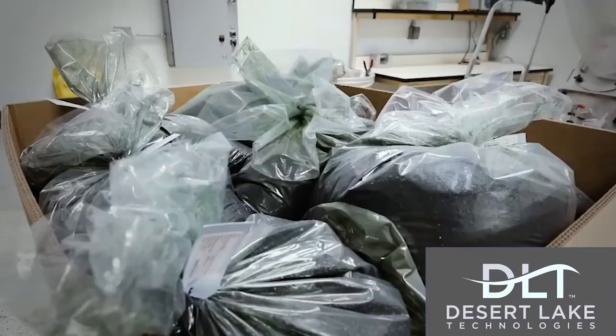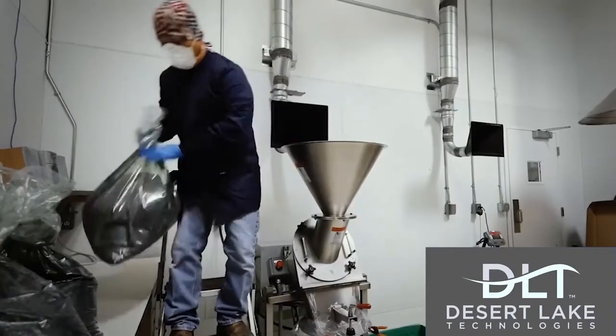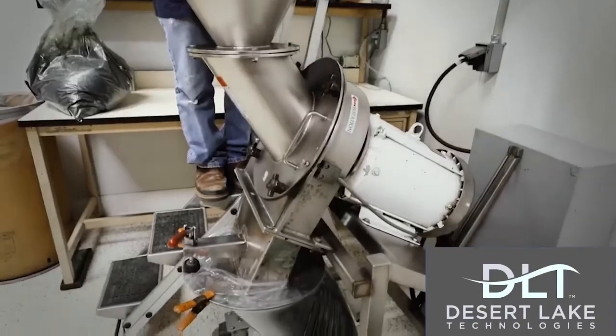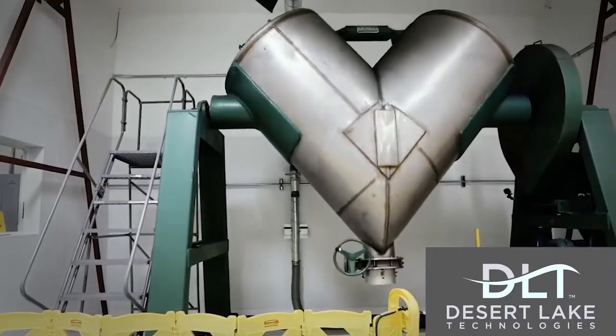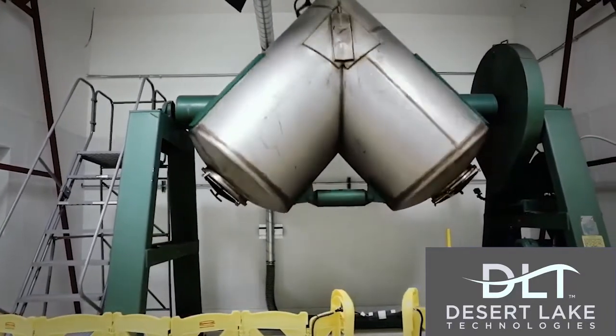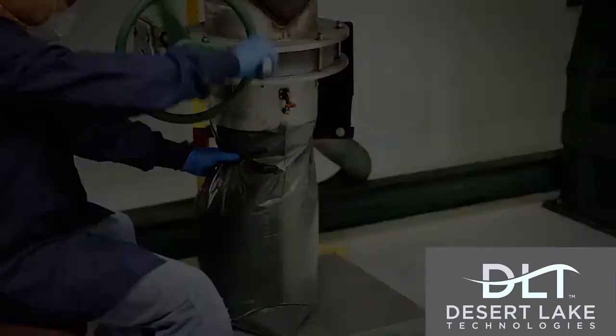Finished processing involves taking the material that comes from Keno off our belt as more of a coarse flake. We'll take that material, grind it, then put it in our blender and blend typically around a thousand kilos or so into one large homogeneous batch, which we will then use for our finished product testing.